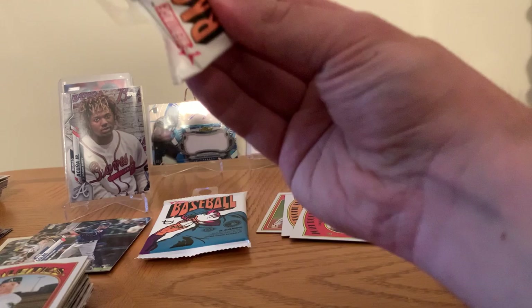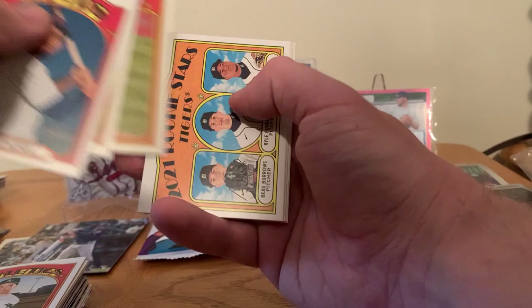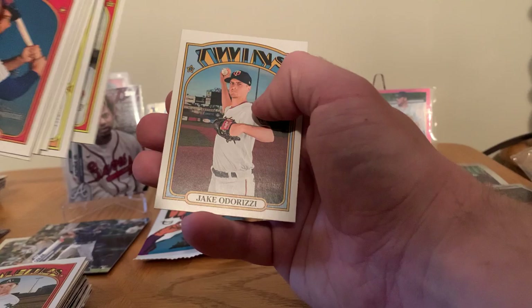Damn, I can't believe we just pulled that Ronald Acuña Jr., guys. That's what I'm talking about. That's insane. I'm going to look up the value after once we finish the video. Jeff McNeil, Brian Anderson, Josh Stalmont, Jacob DeGrom, Chris Sale, Carlos Santana, and Jake Odorizzi.